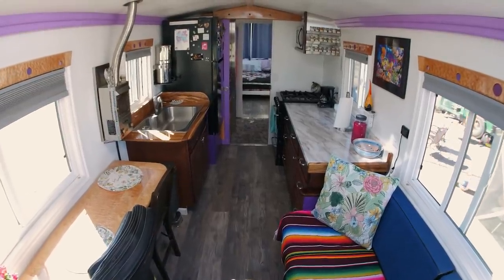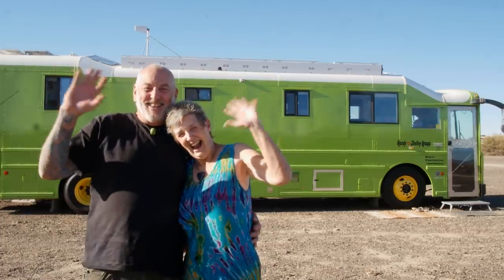Hey guys, Jenna here. Welcome to my channel where I take you on tours of tiny and unique homes. In this week's episode, we're going to meet Shelly and Randy, who have recently downsized into a homemade, gorgeous school bus tiny home.